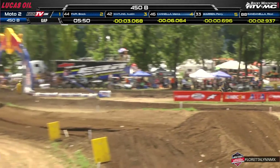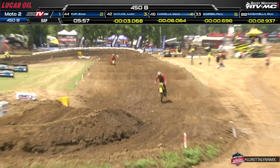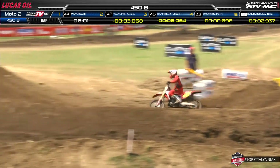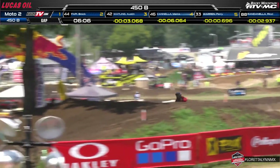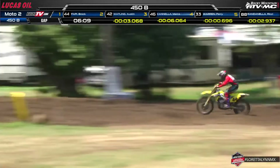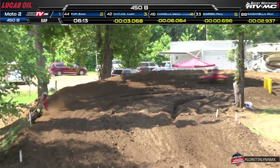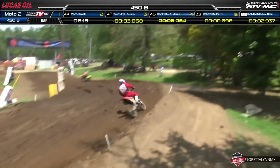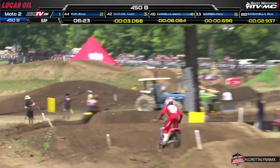This will make for an interesting third moto. We're now rolling through the second and third lap. Looking for Carter Halpain — he's slowed to a 2:01 lap time on that lap, but he's been passing riders throughout. After three laps, Halpain is up to 24th place. Pappy still leads out front, with Wadling, Cannella, Warren, and Randonela rounding out the top five.